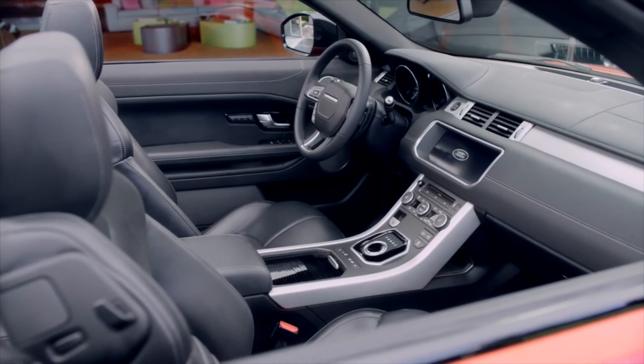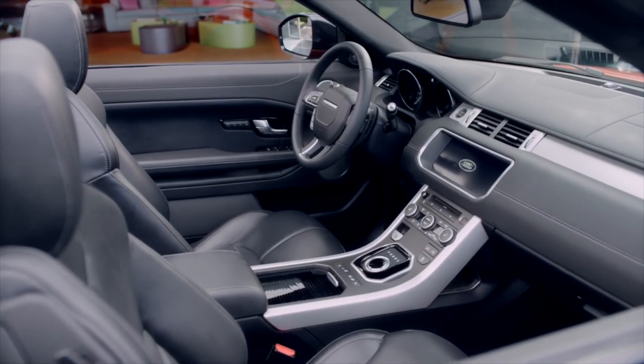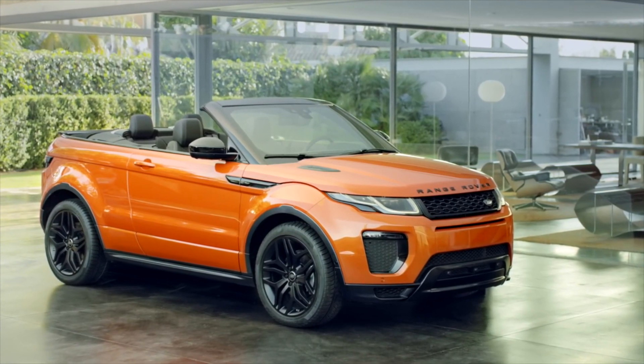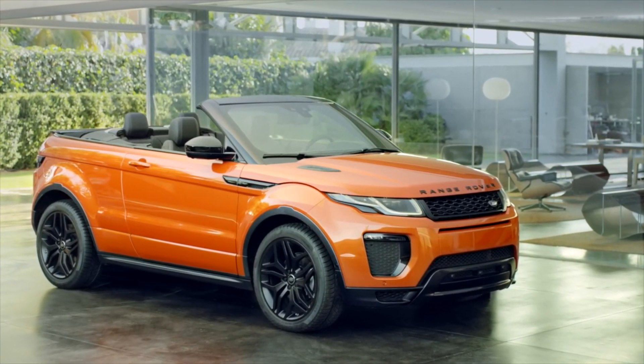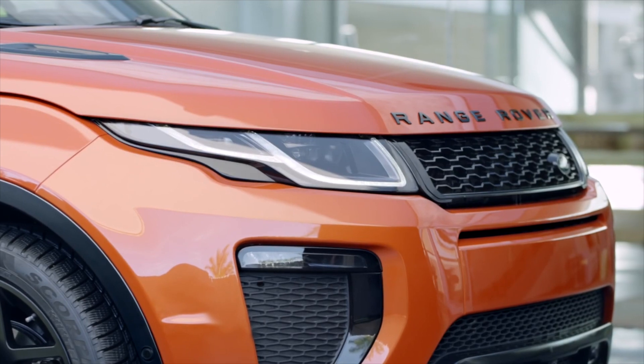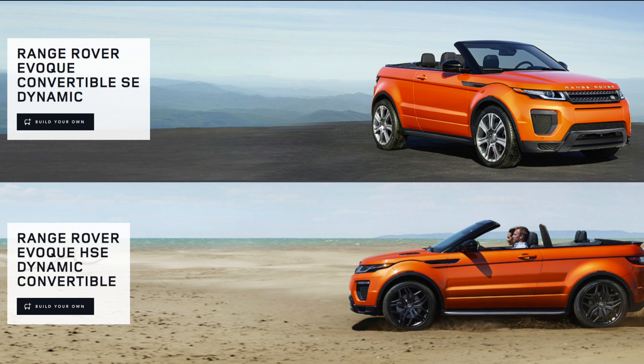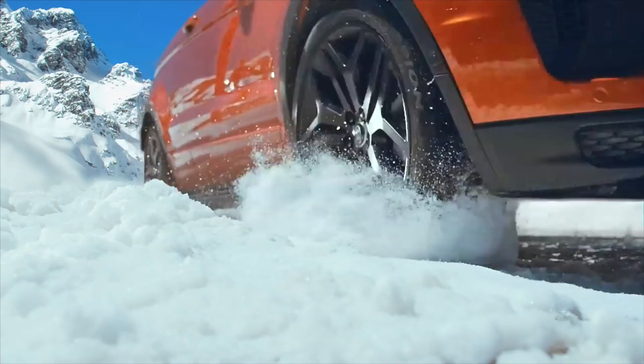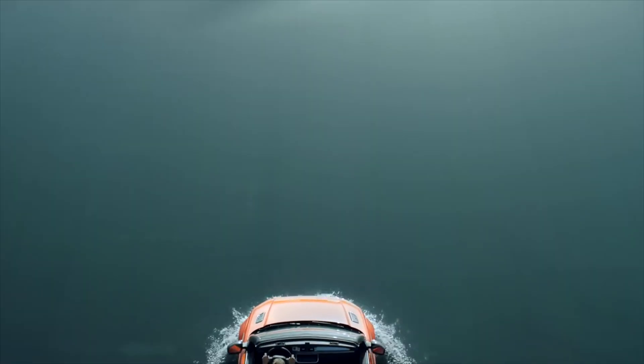Range Rover Evoque has defined the compact SUV. Its design cues, striking lines, muscular shoulder, and tapered roof have become synonymous with style in contemporary city life. Now the vehicle is going even further. Available in SE Dynamic and HSE Dynamic models, the new Range Rover Evoque Convertible — the world's first premium compact convertible SUV — sets new standards in design, capability, and sheer driving pleasure.